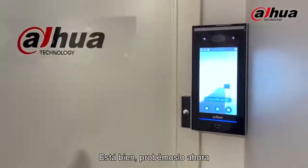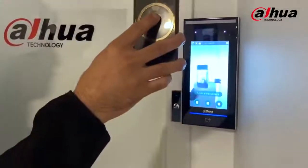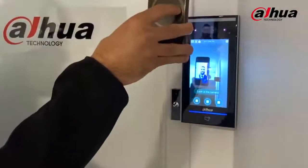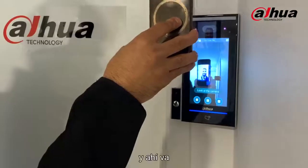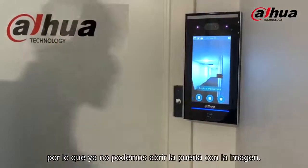All right, let's try it out now with the same picture. And there you go — you can see it does not work whatsoever. We are not able to open the door from a picture anymore.